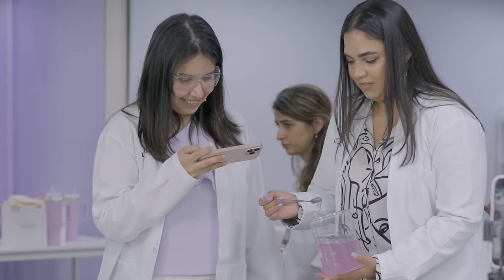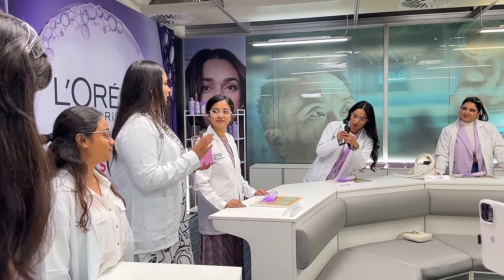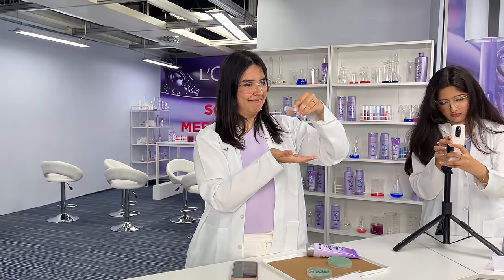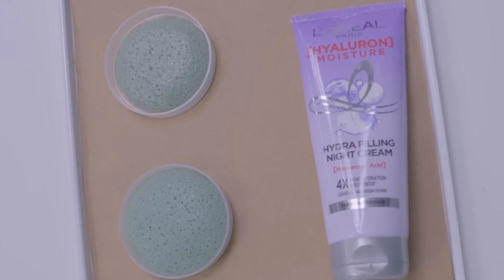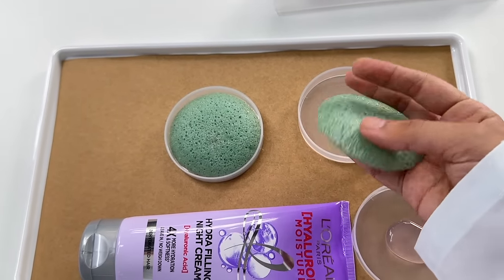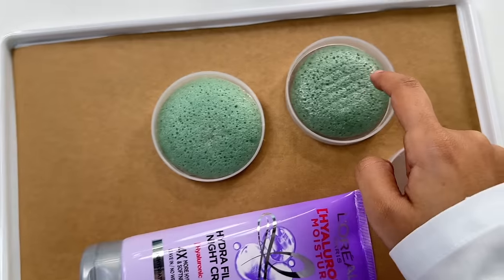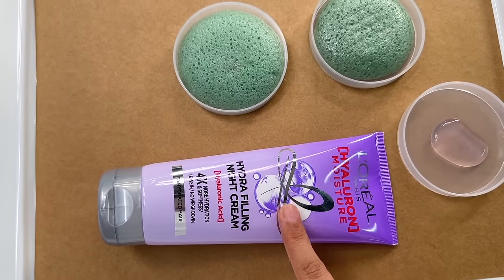The first experiment showed that hyaluronic acid can actually hold a thousand times its own weight in water - we saw it in the dish. Now if you have dry and frizzy hair, you'll want to see the second experiment - especially if you live in a city like Mumbai where the weather is so weird and hair always gets poofy and breaks easily. On the right you can see a dry sponge - it doesn't bend, the edges are very sharp. Whereas the left one bends so much but doesn't break - even when squishing and pressing it, it comes back to its original shape.